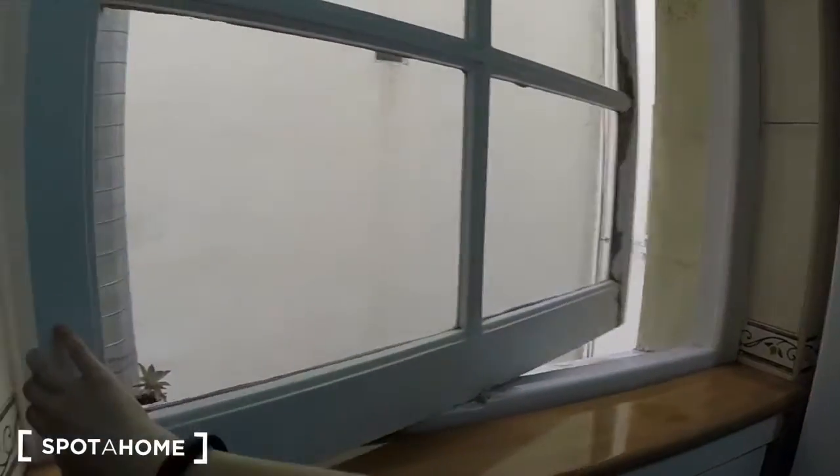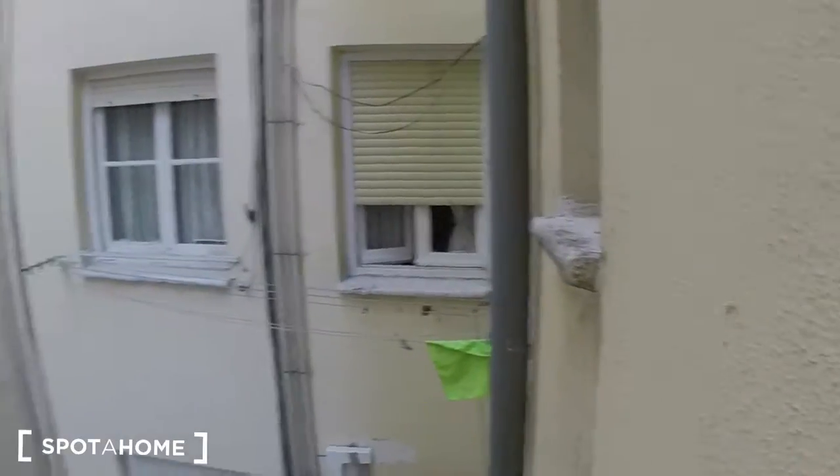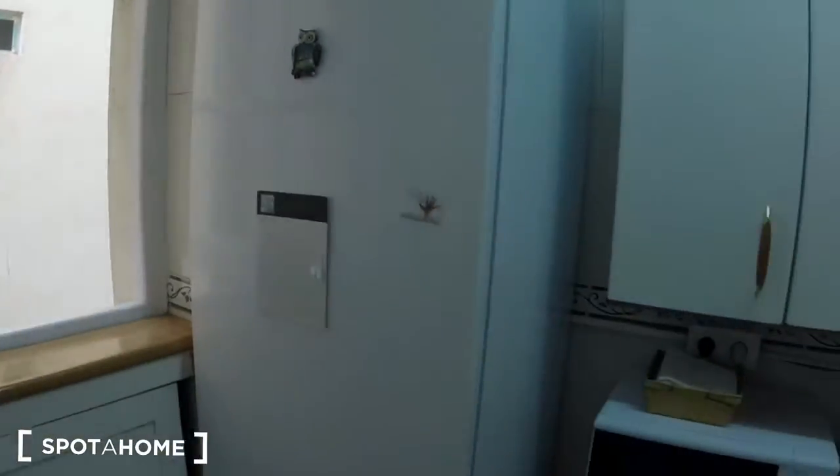This is kind of a cool window that goes like this, and this is an interior patio. You can see here we have the fridge, there's also a microwave, and there's this little nook over here.